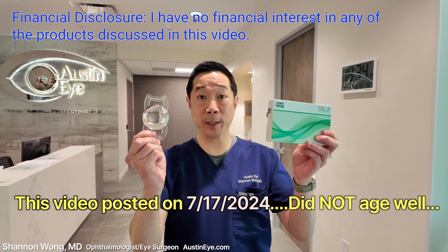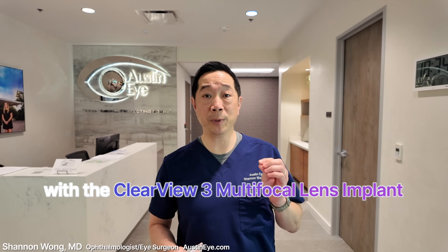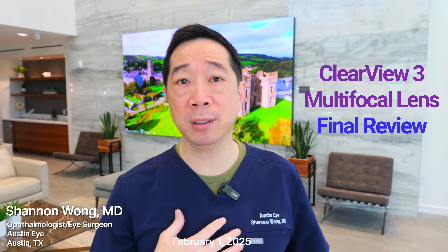This lens implant, the Clearview 3 lens, is today, in my opinion, the best performing lens for presbyopia. Let me update you on our patients' experience with the Clearview 3 multifocal lens, which I used in my patients between April and October of 2024. These patients wanted premium cataract surgery or lens replacement surgery to enable them to see far, mid, and near without glasses, and without halos that some other multifocal lenses give at nighttime. The design of this lens held that promise to give full range of focus with great nighttime vision.